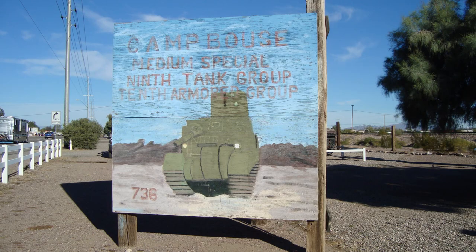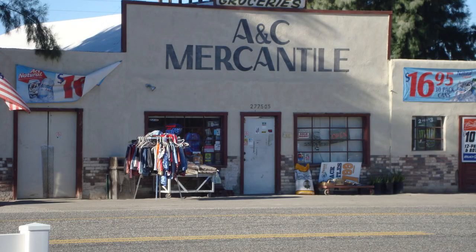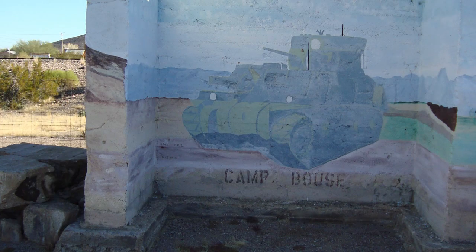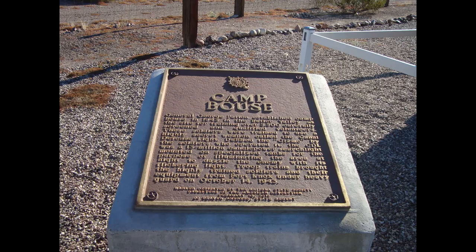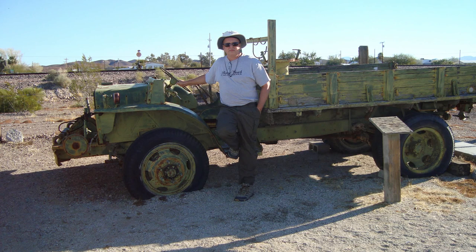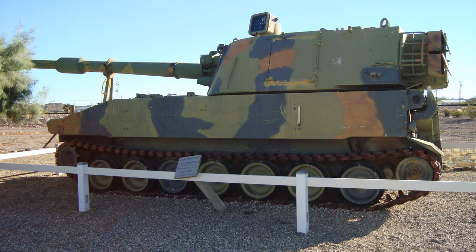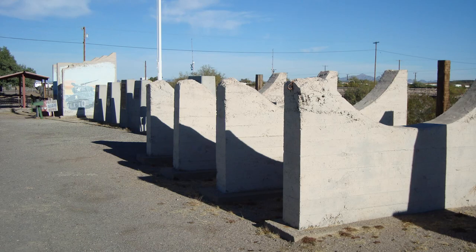Bouse is about 30 minutes outside of Quartzsite using Plumosa Road. It was originally settled as a mining camp around 1908. In 1943, General Patton established Camp Bouse as a training site for over 5,500 carefully screened soldiers to test a highly secret weapon called the Canal Defense Light, nicknamed the Gizmo. There's some military equipment on display out here and some plaques that are really interesting to read.